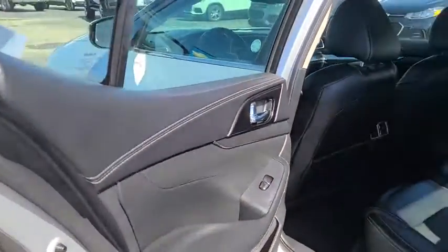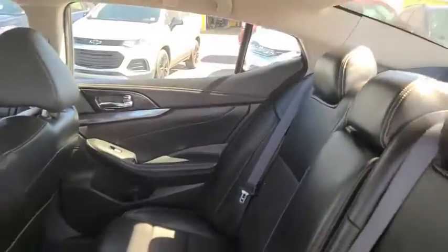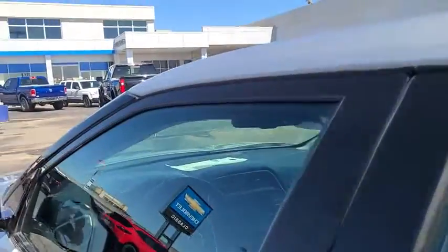Leather-wrapped steering wheel, adjustable steering wheel, power steering, aluminum wheels, four-wheel disc brakes, keyless start, cruise control, auto-dimming rear-view mirror.